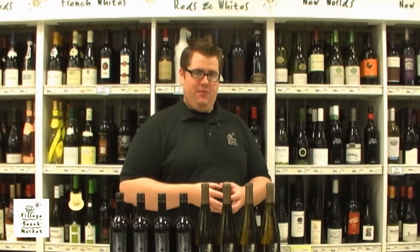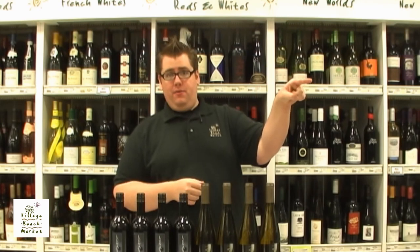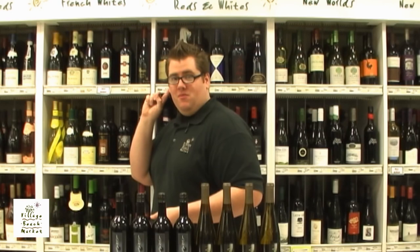I want to thank everybody for watching today. This has been the Wine at VBM Weekly Show for February 18th, 2013. I know you're coming in and asking questions — you know how you can find me? I'm the one standing by these wine bottles, or standing over there at that register. You know what time I'm usually here — most nights and weekends.